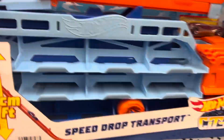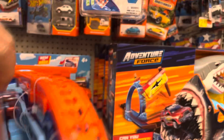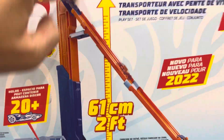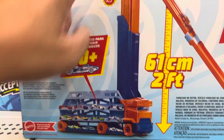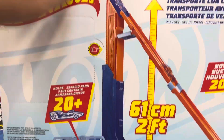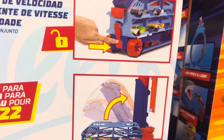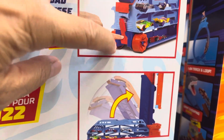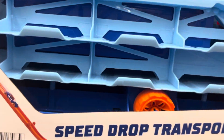It collapses down to about nine inches. There's a ramp up top and it falls off — it goes up and falls off. It's a great Hot Wheels set because it can fit 20-plus cars in the trailer. You unlock it in the back here. Must buy — the Speed Drop Transporter.